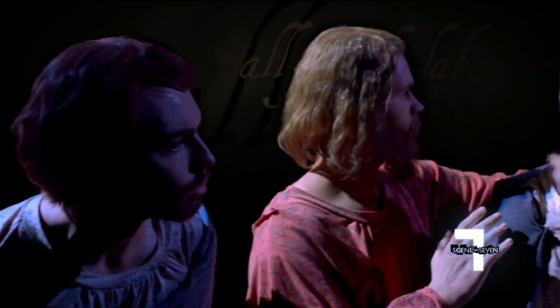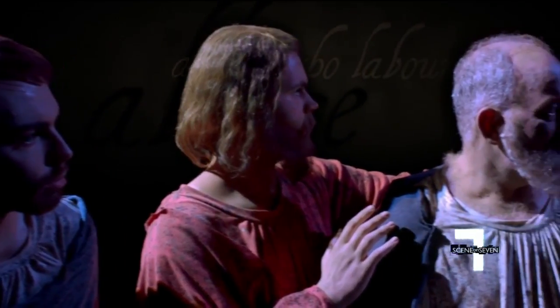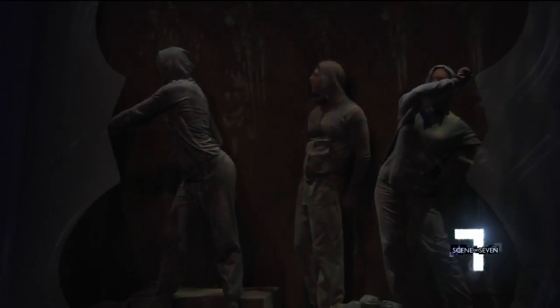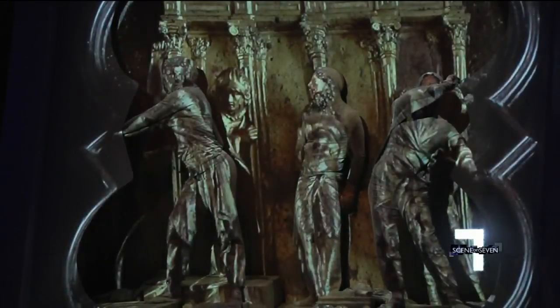Every spring for 20 years, Bob Jones University has been putting on a Living Gallery production, and seeing it has become an Easter tradition for thousands in the upstate. Every time it's a little different.